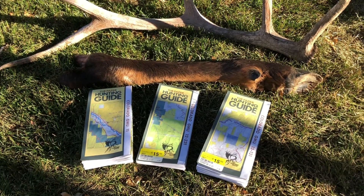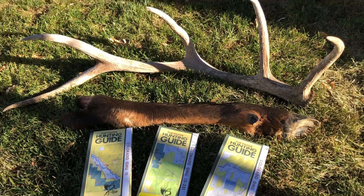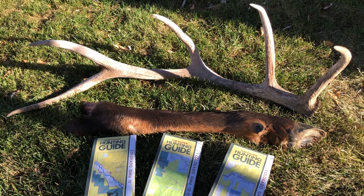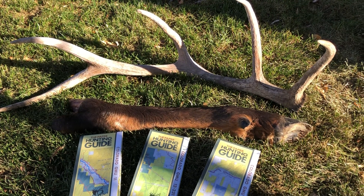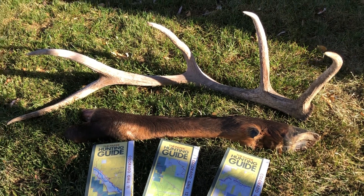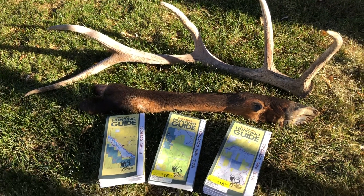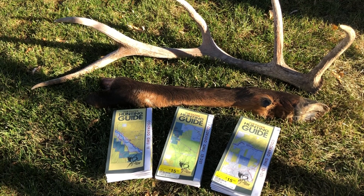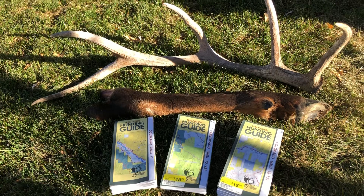The weather was just not in our favor. You really have to have either cold and wet or cold and snowy weather during fourth rifle to get anything out of it. That's the recap for fourth rifle season in Craig, Colorado — hope you enjoyed the series, thanks.